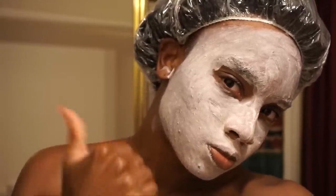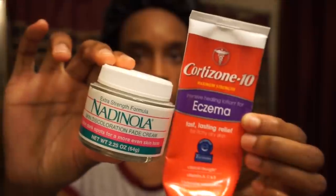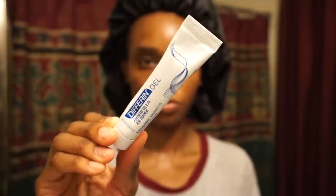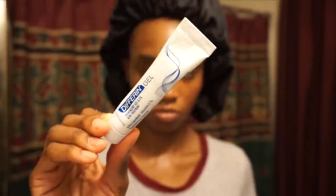Most of the time I just rinse my face mask off in the shower — it makes it ten times easier. After that I go in and moisturize. First I target my dark spots with my Nadinola cream. Then I go in with my eczema cream if I have an eczema breakout, and about every three nights I replace the Nadinola with a different gel and put that all over my face. The Nadinola is a really harsh hydroquinone cream, so I only put it on the spots I need it.